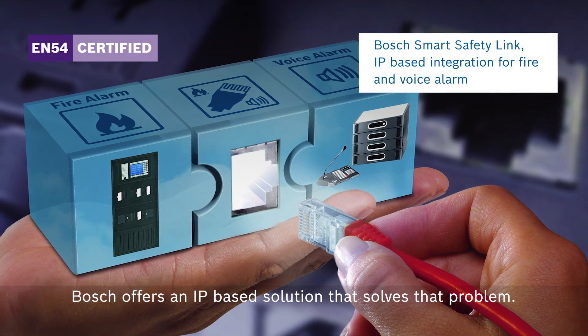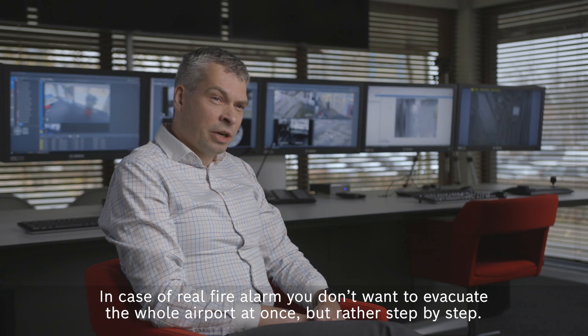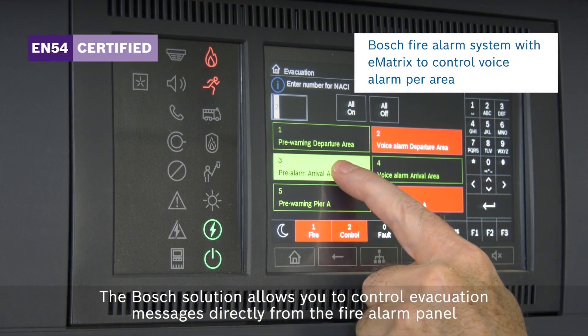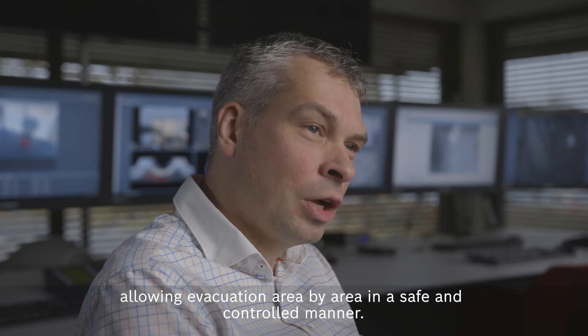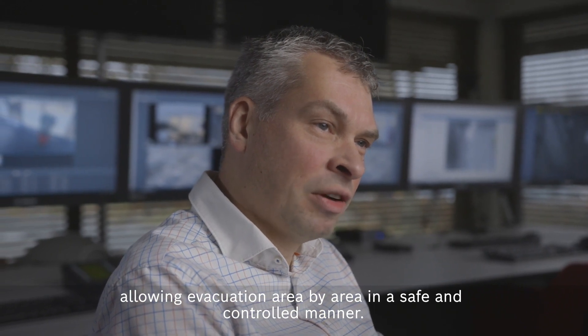Bosch offers an IP-based solution that solves that problem. In case of a real fire alarm, you don't want to evacuate the whole airport at once, but rather step by step. The Bosch solution allows you to control evacuation messages directly from the fire alarm panel, allowing evacuation area by area in a safe and controlled manner.